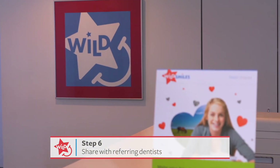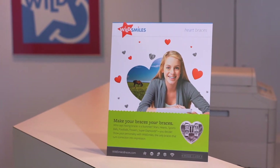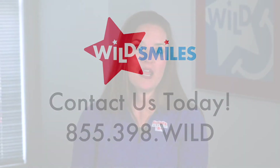As you move forward with marketing WildSmiles, please know that we have additional support resources available to help you make the most of offering designer braces. Call us to schedule a 20-minute marketing consultation where we will introduce those resources and create a personalized marketing plan for your practice. Once again, thank you for choosing WildSmiles.